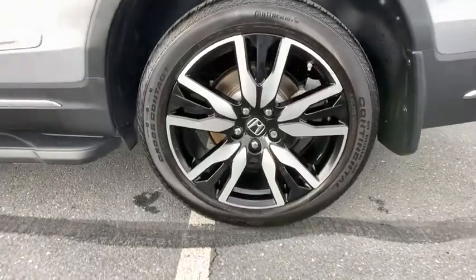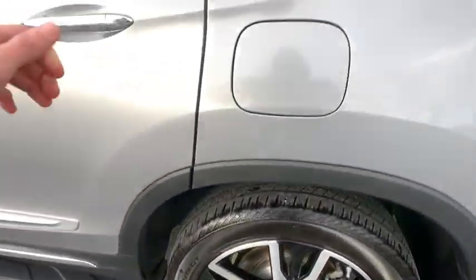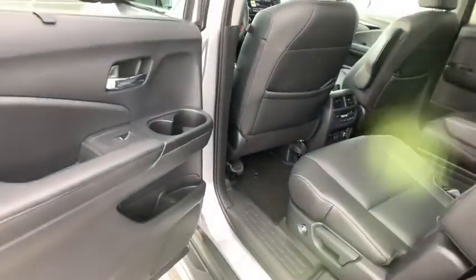If affordable style and reliability are what you're looking for, this vehicle couldn't be more perfect. Drive it today. Clearwagen.